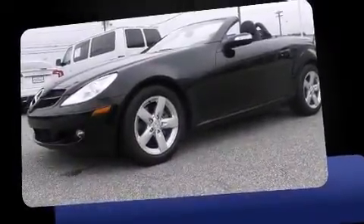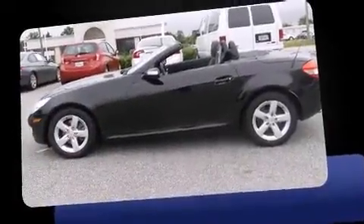Introducing the 2006 Mercedes-Benz SLK class. With less than 10,000 miles on the odometer, this vehicle provides excellent value as a pre-owned model.